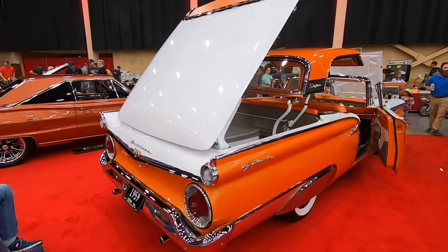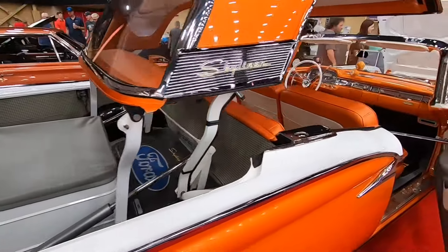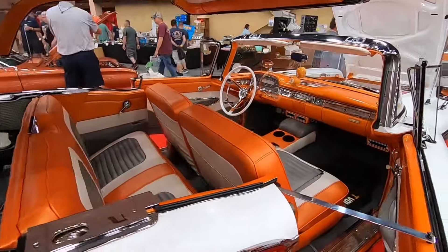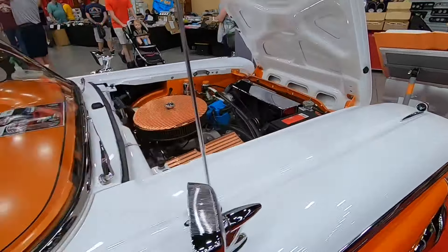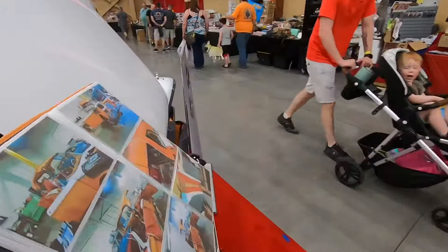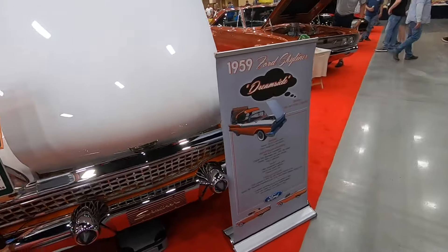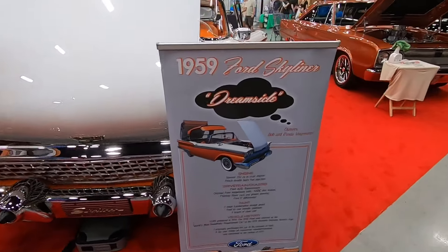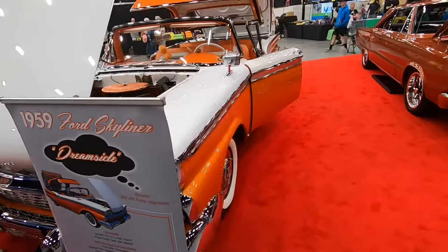As I was approaching this 1959 Ford Skyliner it occurred to me that it looked like a creamsicle from when I was a kid, with that orange and white. Indeed as I walked around the front of the car I saw that the name of the car was the 'Dream Sickle.' This would also be an appropriate car if you were a big UT Vols fan because those are their colors.